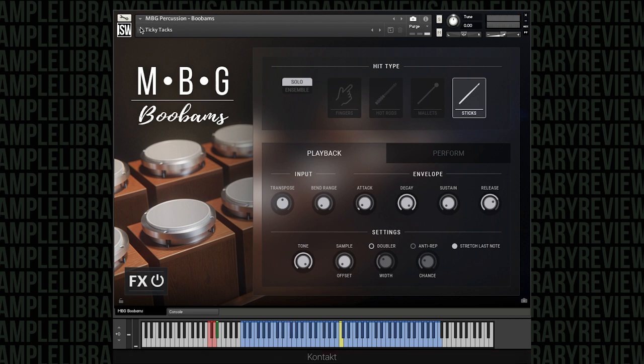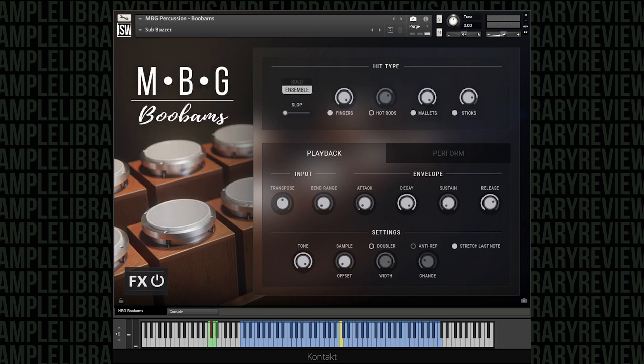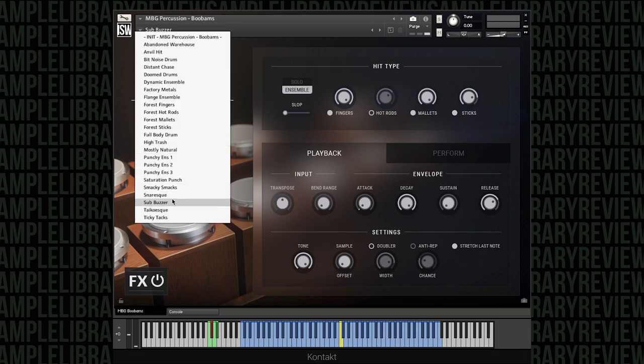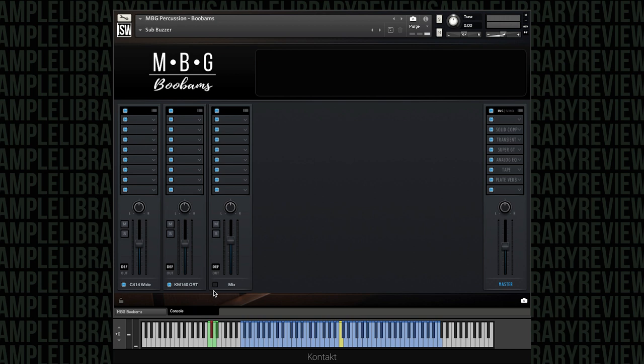I am digging some of these presets. Tiki-Tak's great. Tycho-esque is really cool. The sub buzzer — it almost sounds like... it reminds me of like a Warner Brothers cartoon, and the composer who used to write all that wacky stuff Warner Brothers licensed. There's some really cool stuff in here, and I think these presets give us a good idea of the range of what they can do with this instrument.